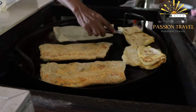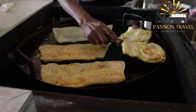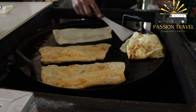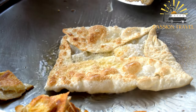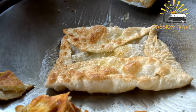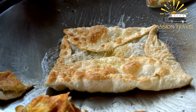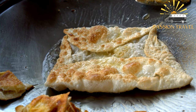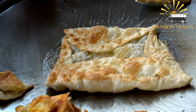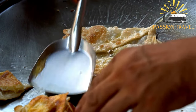Roti Canai can also be filled with various ingredients such as egg, onion, cheese, or meat to make a tasty and filling meal. In Malaysia, it is a staple breakfast food and is often enjoyed with a cup of teh tarik, a popular hot milk tea. It is commonly sold by street vendors and in Indian restaurants throughout the country and has become an important part of the culinary culture in Malaysia and other Southeast Asian countries.